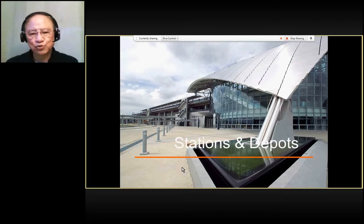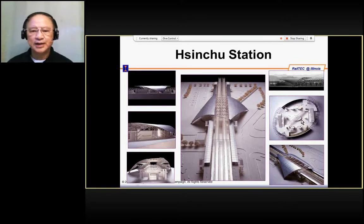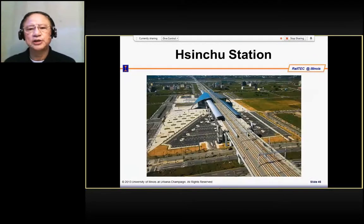You start constructing the stations and depot. This is the station of the Taiwan High Speed Rail project, just as an example. There is a concourse and there are platforms. Track work had to be constructed, and there is also a back office or equipment room that had to be constructed — these are all included in the station construction.